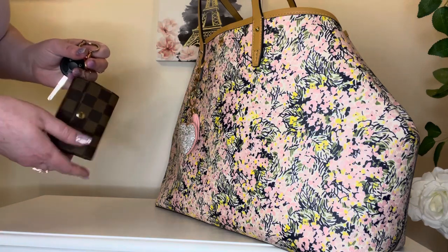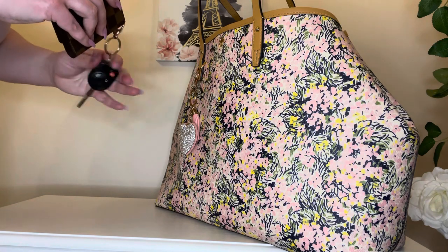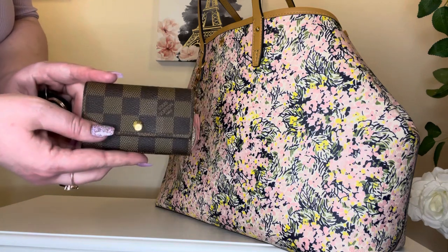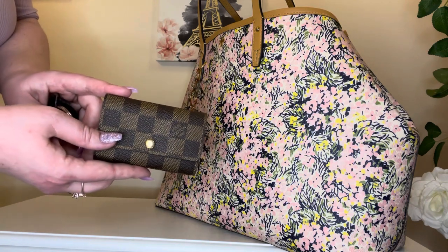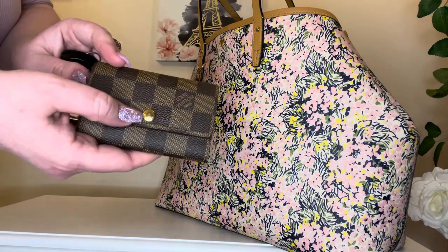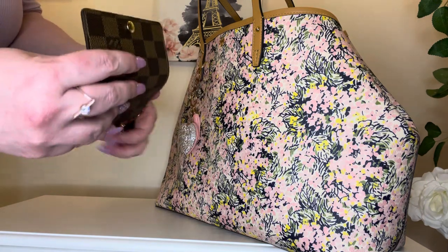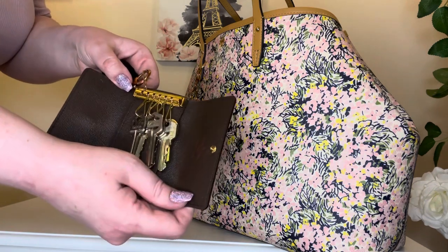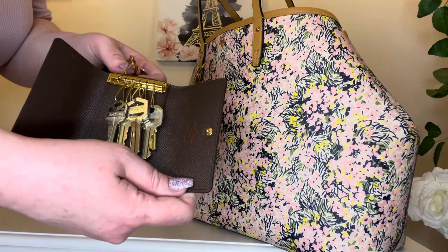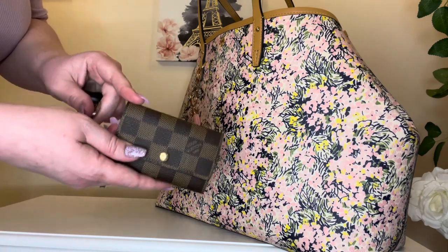Next I have my keys — my house keys and my car key — in this Louis Vuitton key case in the Damier Ebène pattern. This is my favorite Louis Vuitton pattern. It has the gold snap here that says Louis Vuitton. This has held up incredibly well — I just got this last year and the gold that holds the keys has no scratches and no sign of wear. Really a wonderful purchase — I love this.